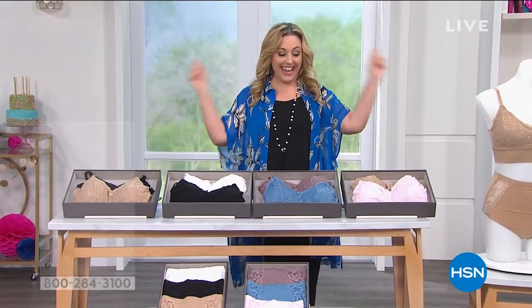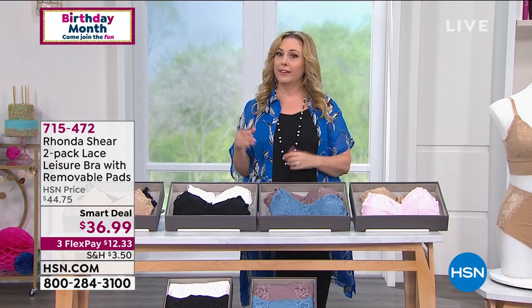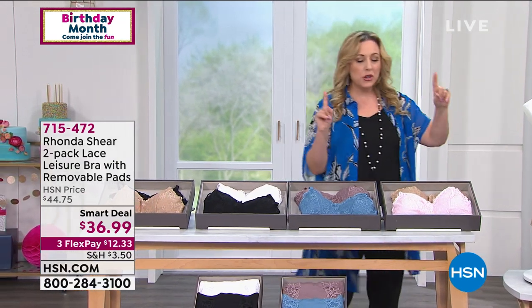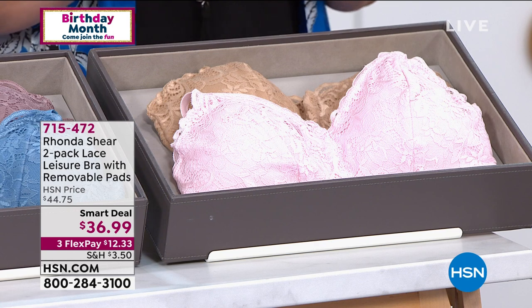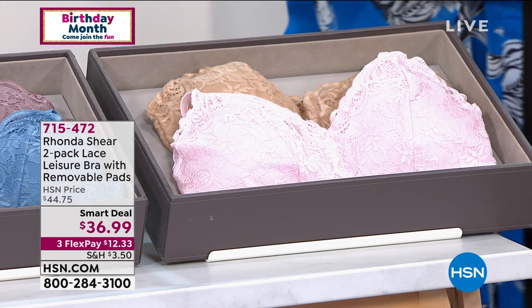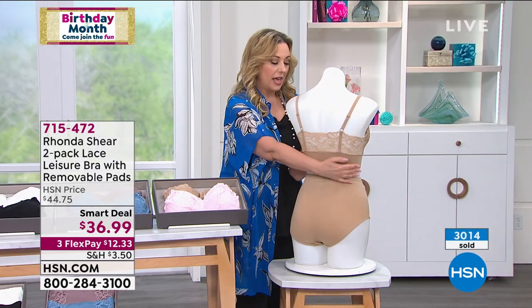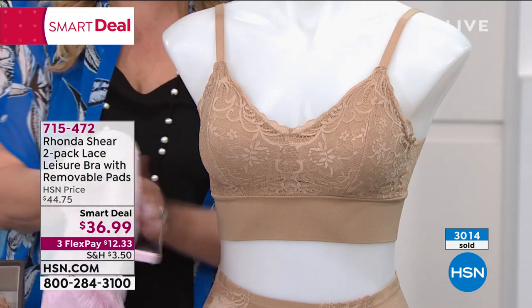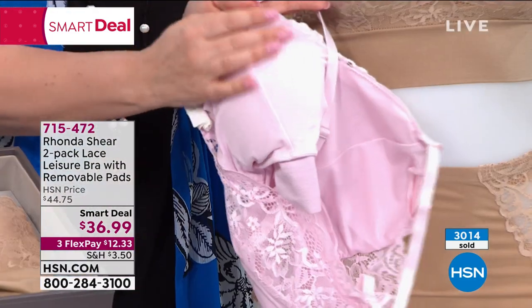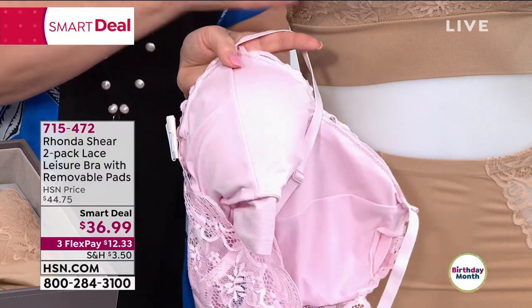It's HSN's birthday and they have something brand new for their Smart Deal — the leisure bra with removable pads. A Smart Deal lasts more than 24 hours, until it sells out. Helen gives a tour: adjustable straps, beautiful lace, a super comfy and stretchy wide band. The big deal is how sexy it looks and how soft it is on the inside.